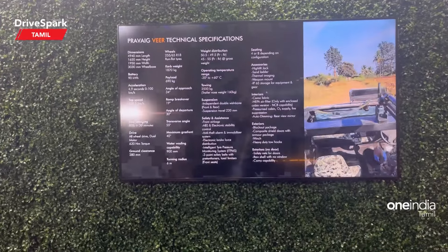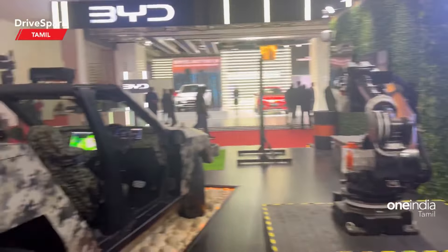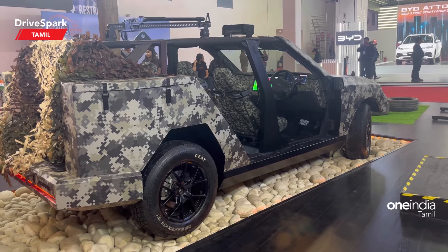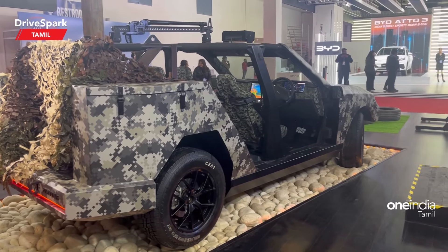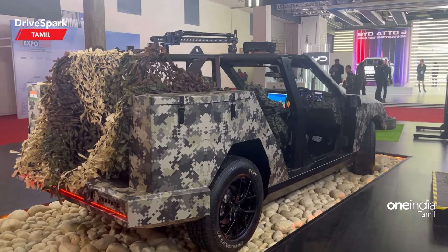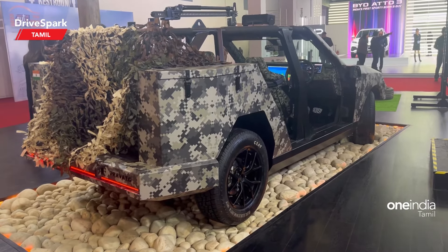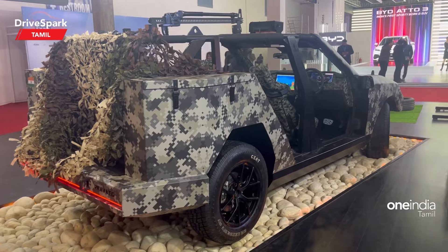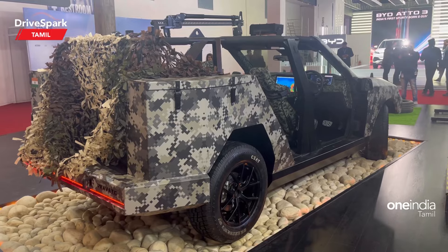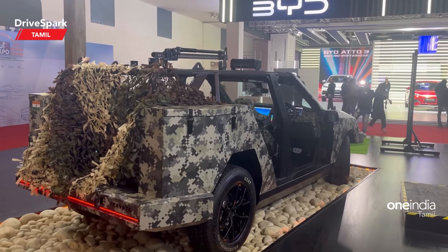It features all-wheel drive with a dual motor setup producing 620 Newton metres of torque. Ground clearance is 280 mm, which is primarily designed for off-road use. Water wading capacity is 900 mm. It also has commercial vehicle potential with a payload capacity of 690 kg.